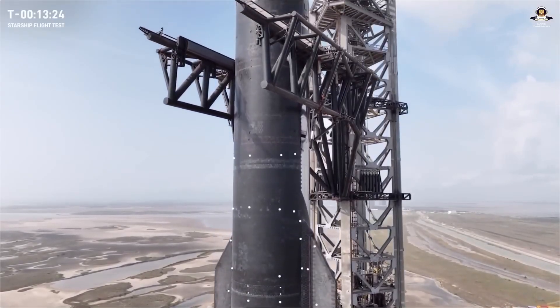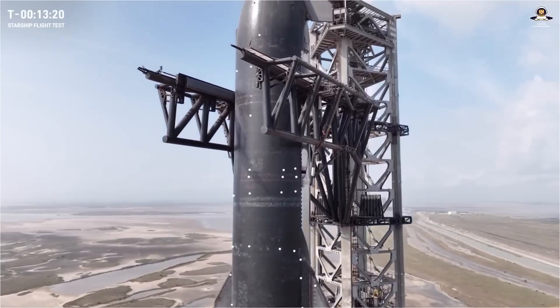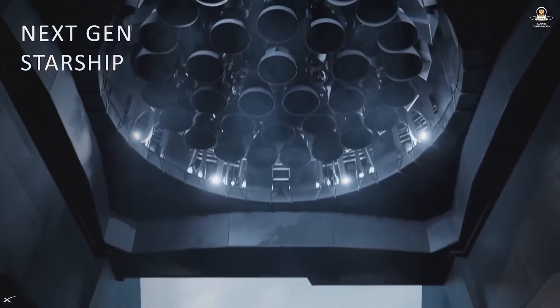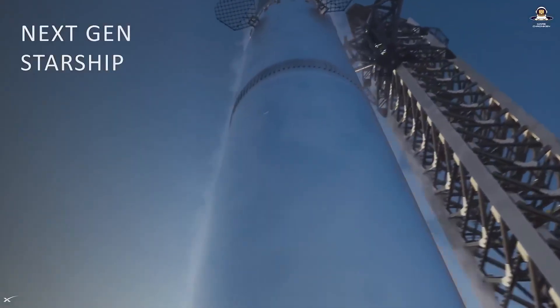This will be especially important for later manned missions. Flight 11 marks the end of Block 2 — the current design with Version 2 vehicles. After that comes Block 3, with improved Raptors, lighter structures, and higher reliability. At least that's the plan.